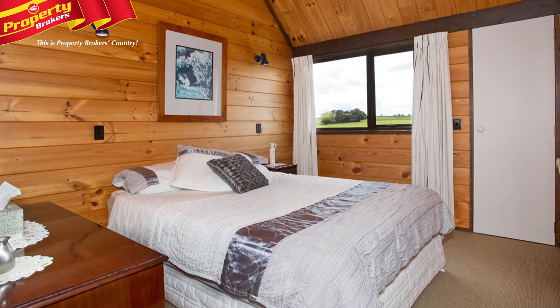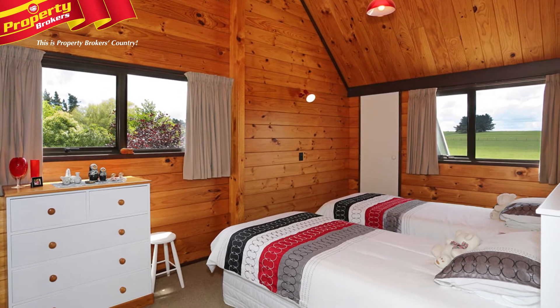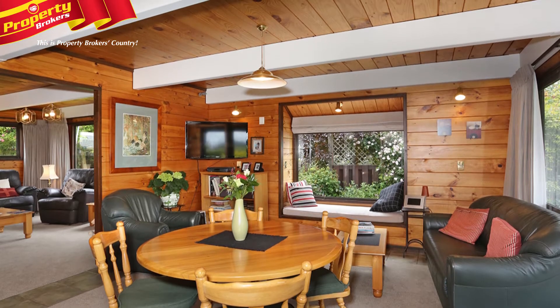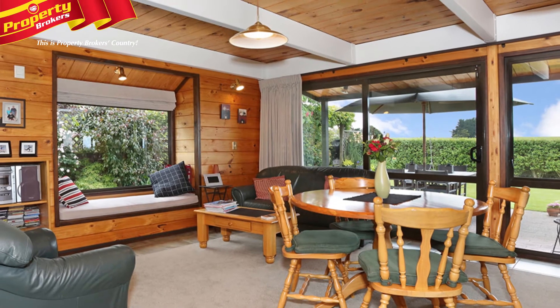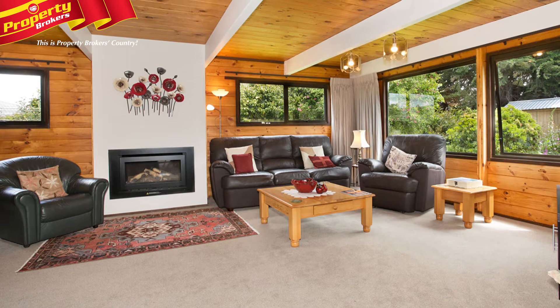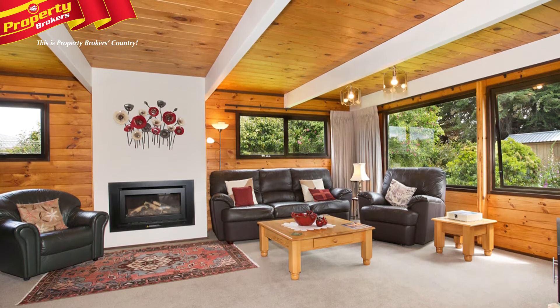This four bedroom family home will definitely appeal to those seeking all things perfect. With a free-flowing floor plan, spacious and light-filled living zones, a central designer kitchen and the large meals-come-family area leading to alfresco dining and outstanding rural views. No stone has been left unturned when it comes to your living, dining and entertaining options.